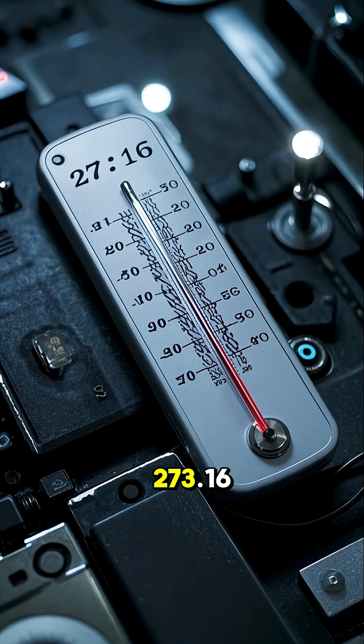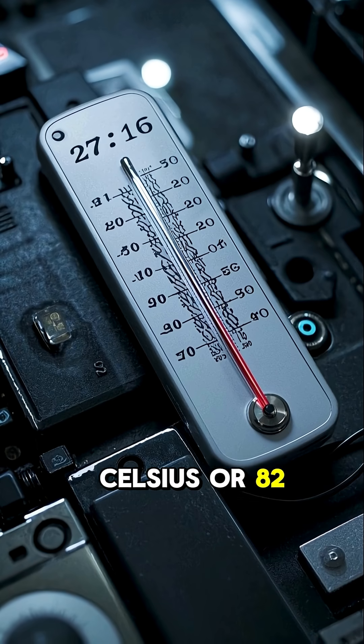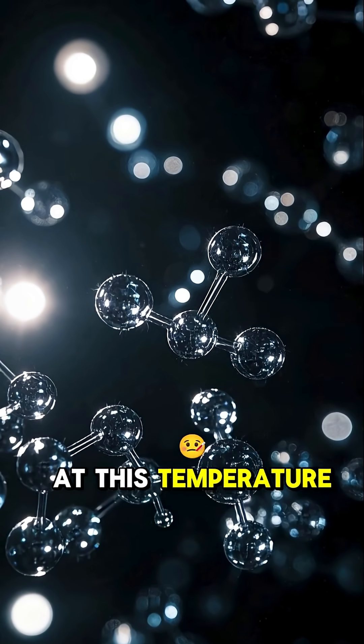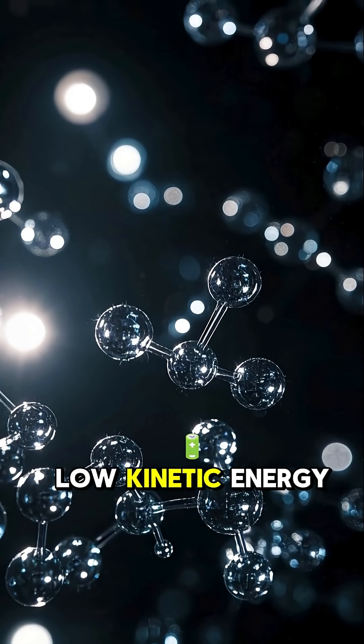The triple point of water is 273.16 degrees Celsius, or 82.87 degrees Fahrenheit. At this temperature, water molecules move very slowly. They have very low kinetic energy.